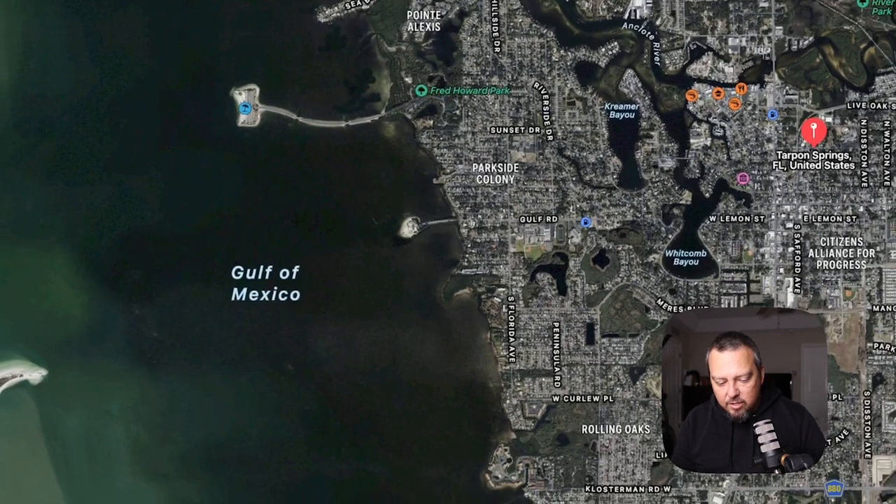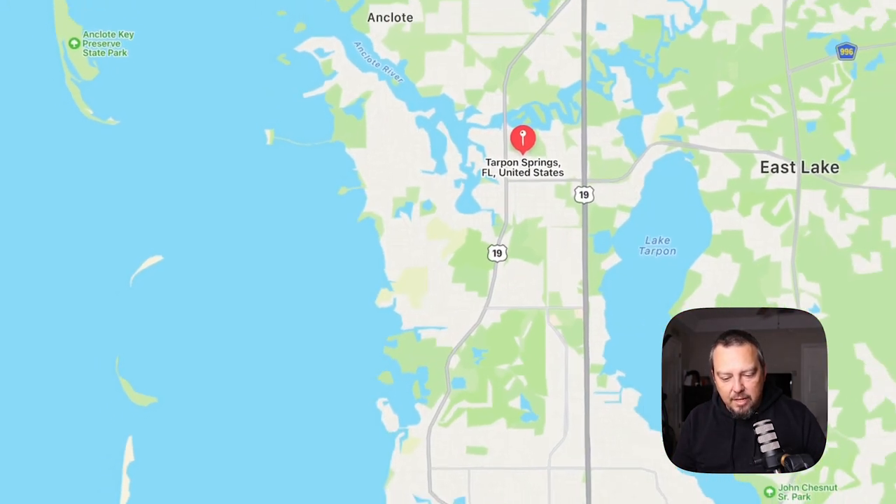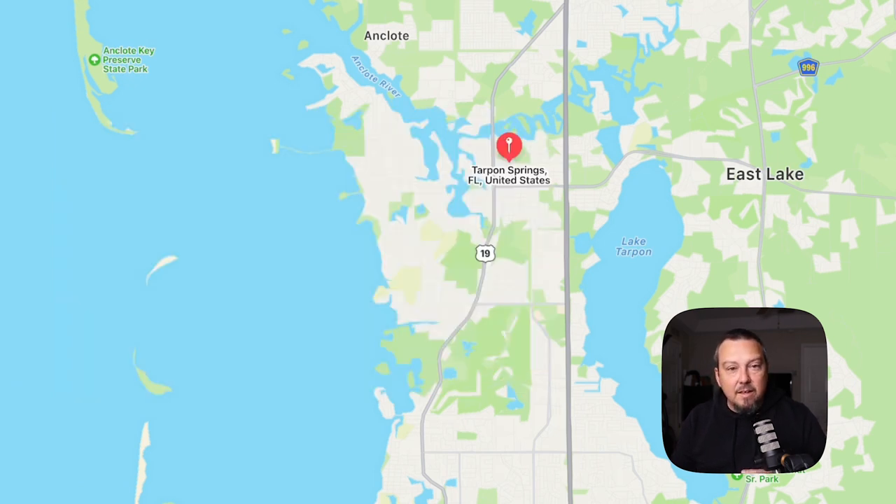There's all kinds of other things I could tell you about Tarpon Springs. Just as a reminder, the Tarpon Springs High School marching band was in the Macy's Thanksgiving Day Parade this past year. There's a lot of Greek heritage — I didn't even get to the Greek restaurants, so maybe I'll make a whole other video about that. If you love Greek food and want to sit in one of the great Greek cafes, this is the place. Tarpon Springs is truly one of the hidden gems of the west coast of Florida. If you're thinking about moving to Tampa Bay, I'd encourage you to check it out.